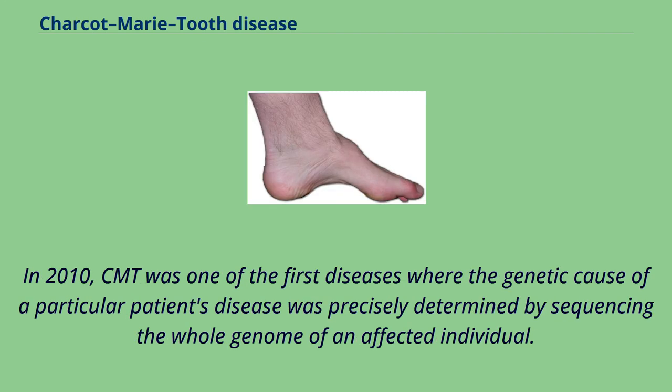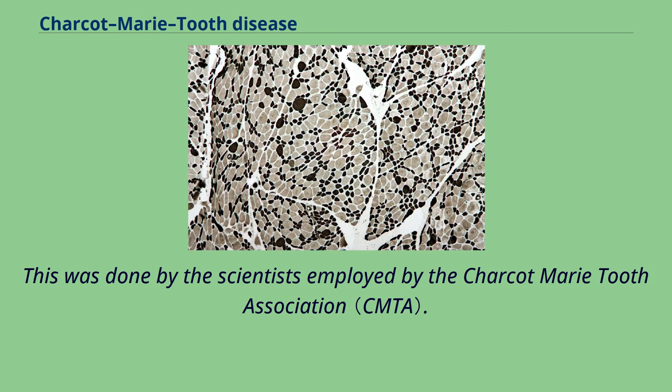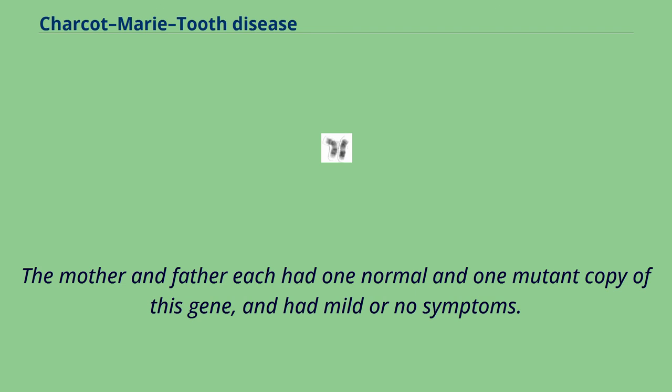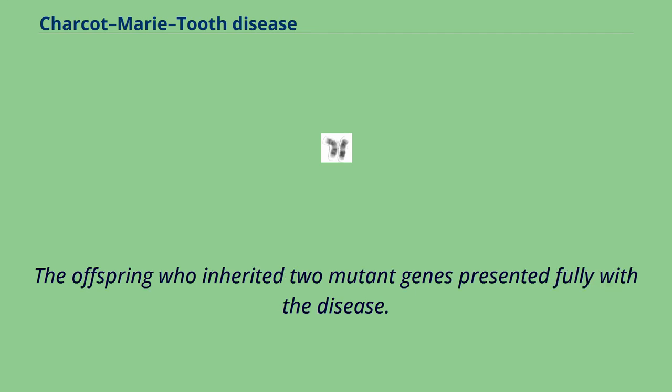In 2010, CMT was one of the first diseases where the genetic cause of a particular patient's disease was precisely determined by sequencing the whole genome of an affected individual. This was done by scientists employed by the Charcot-Marie-Tooth Association. Two mutations were identified in the gene SH3TC2, known to cause CMT. Researchers then compared the affected patient's genome to the genomes of the patient's mother, father, and seven siblings with and without the disease. The mother and father each had one normal and one mutant copy of this gene, and had mild or no symptoms. The offspring who inherited two mutant genes presented fully with the disease.